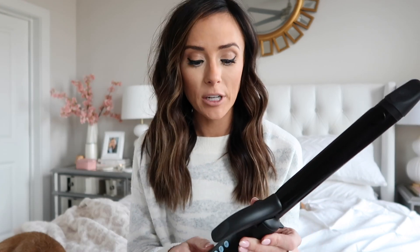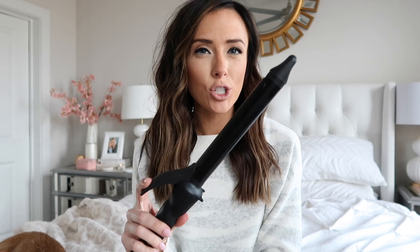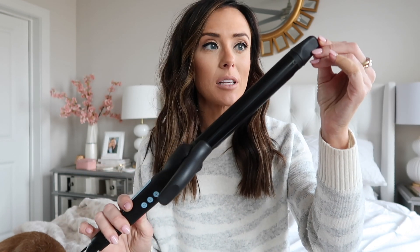My curls are really loose and fun, giving me a completely different look. I love that there are a lot of different heat settings — I personally always have it on 390. My one little critique is that the clip isn't quite strong enough when my hair is super clean, but when my hair has some grit to it, it holds really well. Overall, a really great curling wand if you're looking for effortless waves.